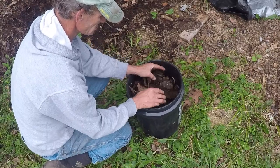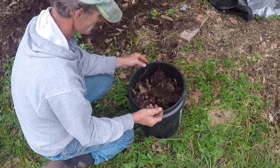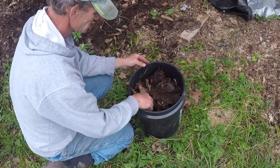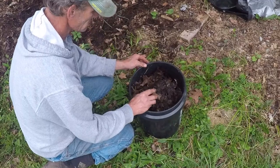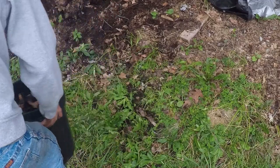Fungi are some of the first organisms to begin the decomposition process. They release enzymes that break down tough compounds like cellulose and lignin, turning the leaf into simpler, more digestible forms for other decomposers.